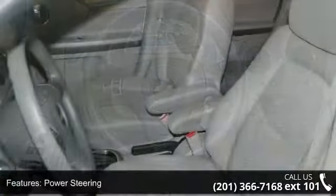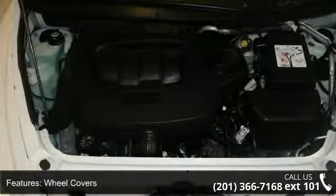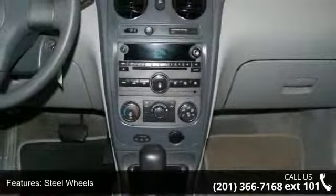Privacy glass, MP3 player, auxiliary audio input, satellite radio, and pass through rear seat. Let us put you in the driver's seat today. Call or click to contact our dealership.